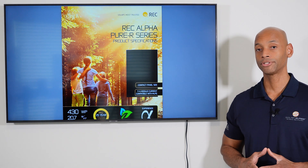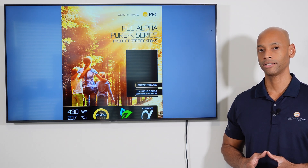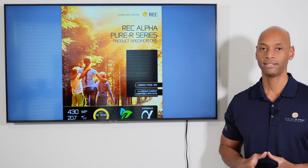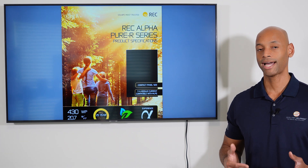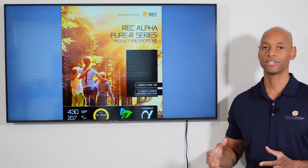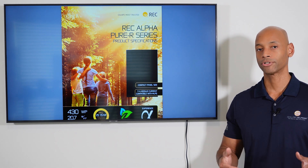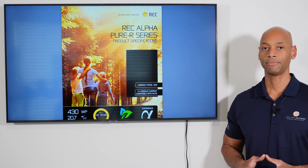In terms of temperature coefficient, the REC Alpha Pure R offers 0.24% per degree Celsius — that is the best number I've ever seen in this category. What that means is that when this solar module operates at extreme high temperatures, you're going to lose less efficiency, so you'll get more total energy out of the solar panel even if you live in an extremely hot climate.